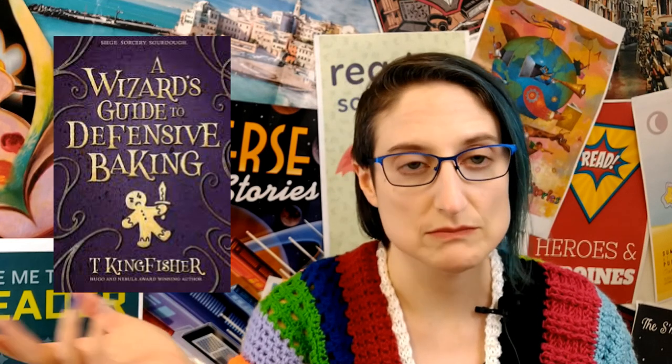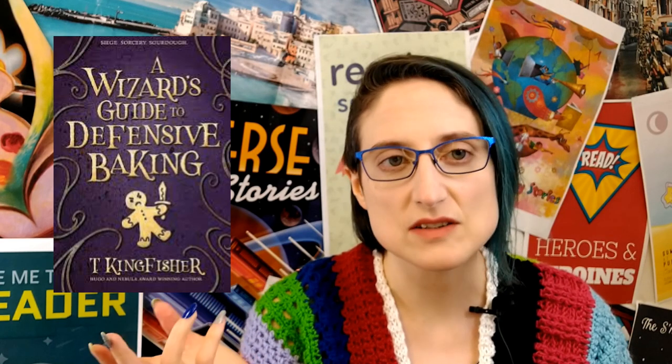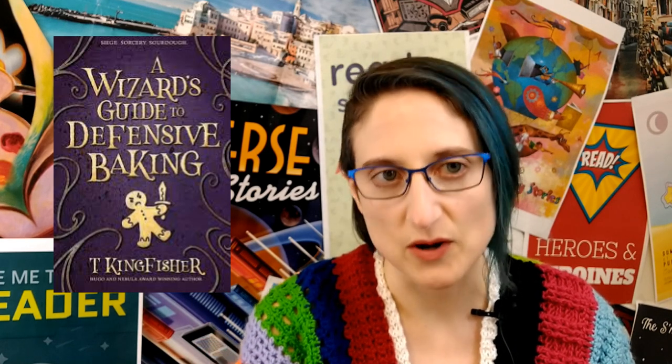Our main character's power is over dough — like bread dough. She works in a bakery and she considers her talent a little small talent.